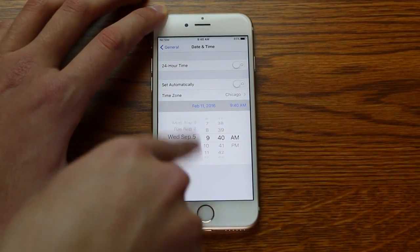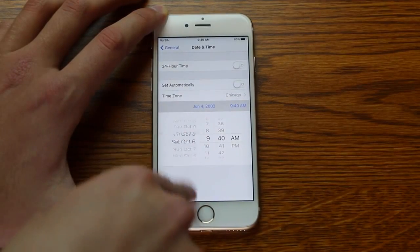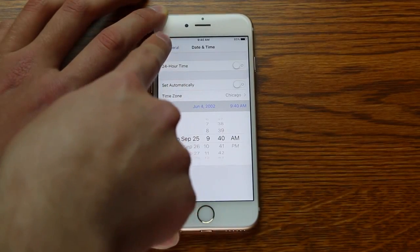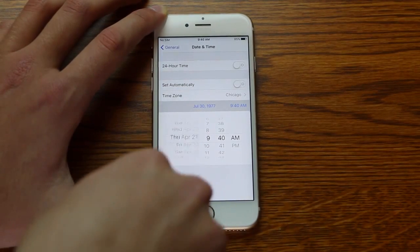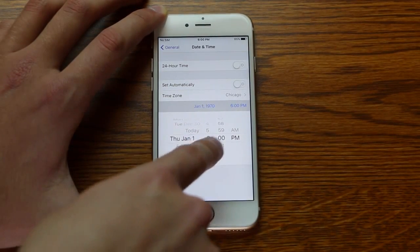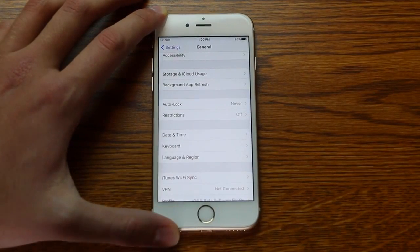You can only go back so far before you have to go back out of the settings and go back in, keep scrolling back. Getting closer... almost there. All right, so if I go to January 1, 1970.